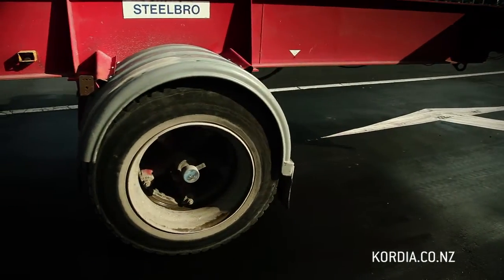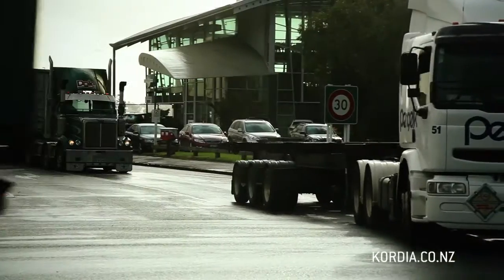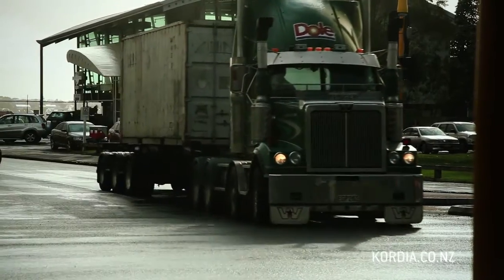What eRoad has done, which is a little bit different, is we don't require any roadside infrastructure at all. Everywhere that has roads has this problem. They've got to manage their roads and they've got to collect money to pay for them.